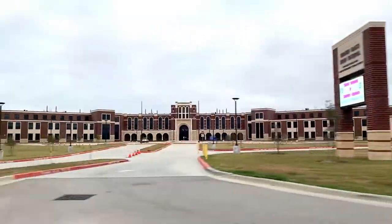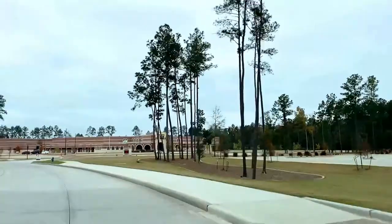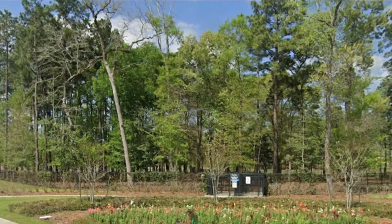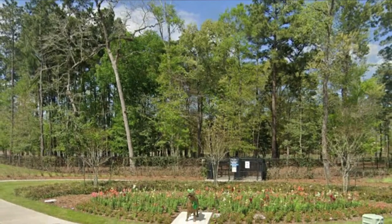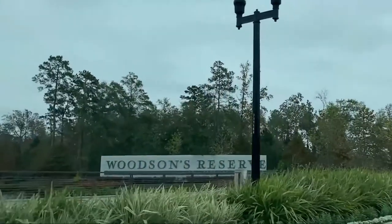It has two exemplary on-site schools under the highly acclaimed Conroe ISD, and it has a one-acre park where your four-legged family members can stretch out and frolic in the grass. Sounds interesting? Then join me as I tour around Woodson's Reserve here in Spring, Texas.